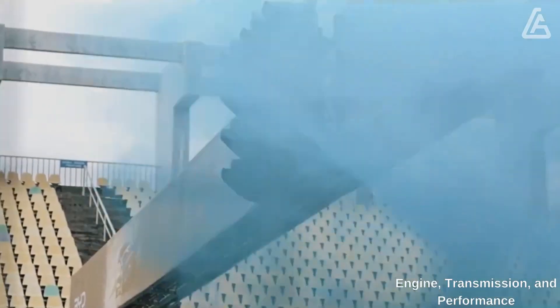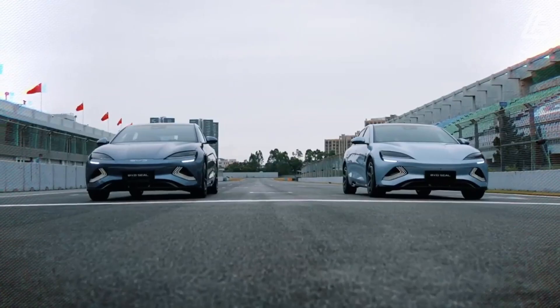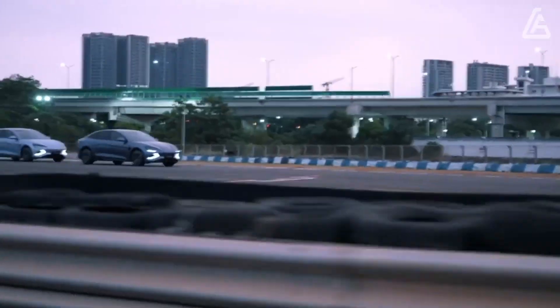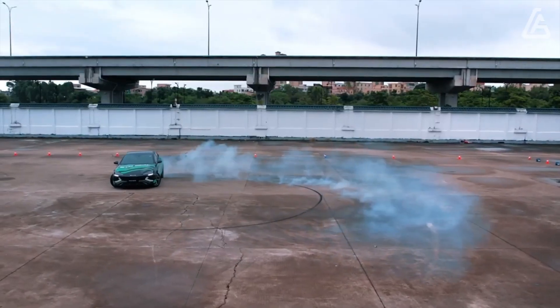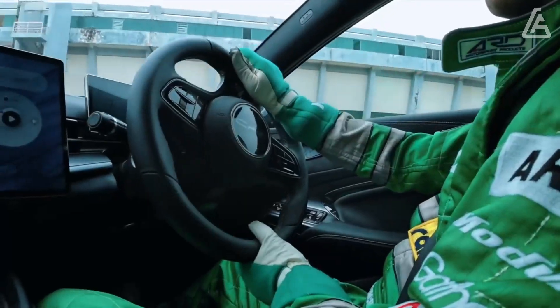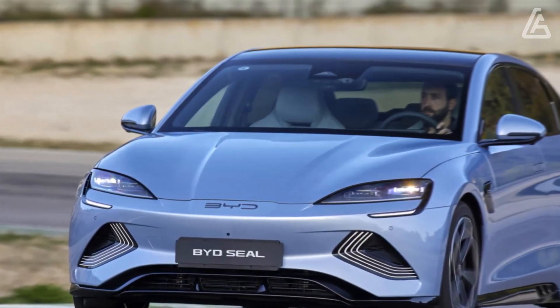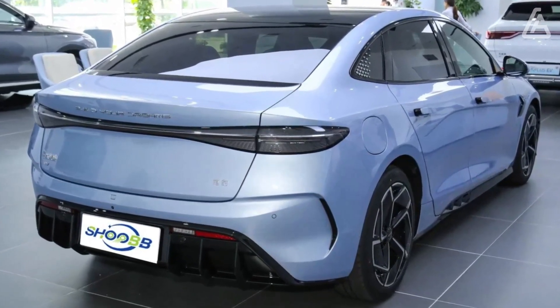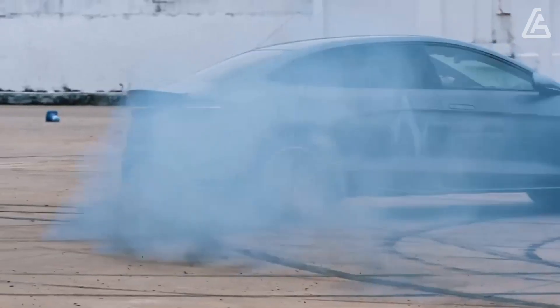The Seal is accessible with two engine choices. There's a 308bhp single-motor rear-wheel drive variant, known as the Design, capable of 354 miles on a full battery on the WLTP testing cycle, with a 0-62mph time of 5.9 seconds. The range-topping dual-motor AWD model, called the Excellence, makes 523bhp and has a guaranteed range of 323 miles.